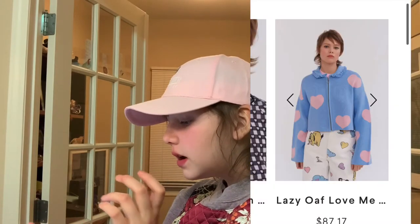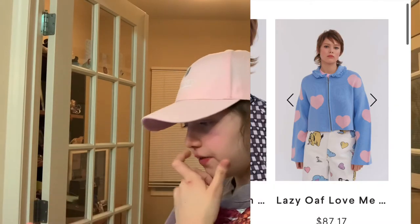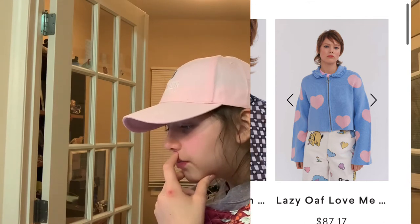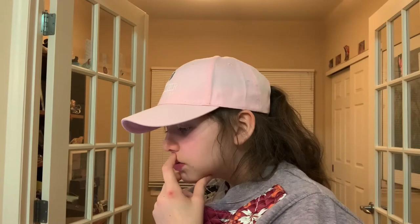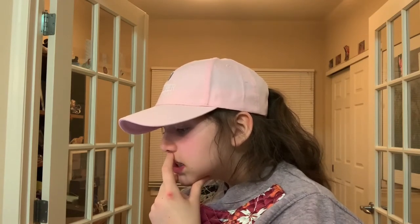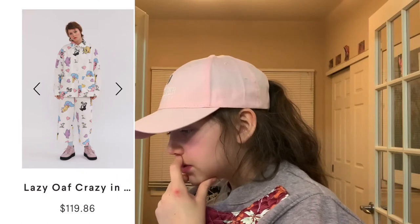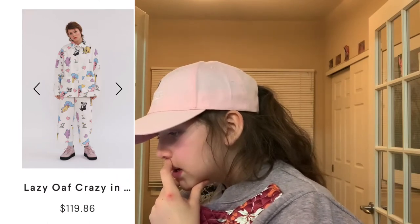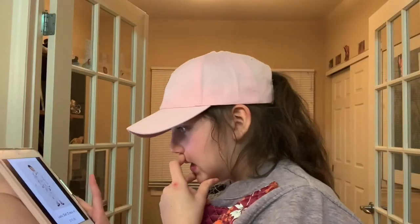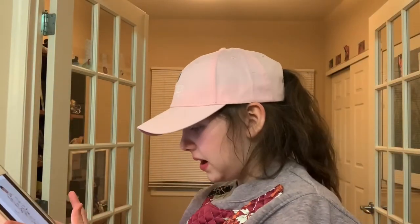Now we're on Lazy Oaf. So this is this blue with the ruffle and the pink heart little sweater — it's so cute with the big sleeves. This is the picture of the top, and the pants are cheaper. The only thing is, I feel like even this top fabric is going to bug me, but I really like the print. Pants really bug me a lot — the only pants I like are sweatpants.